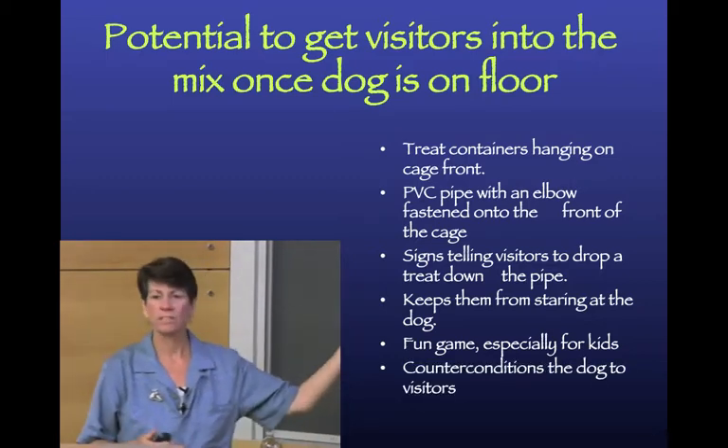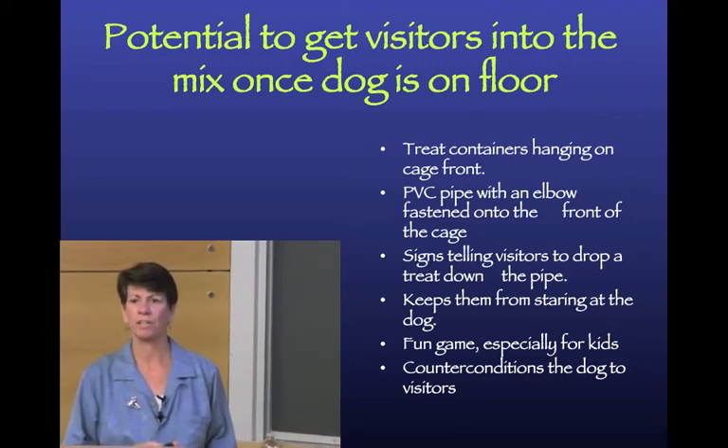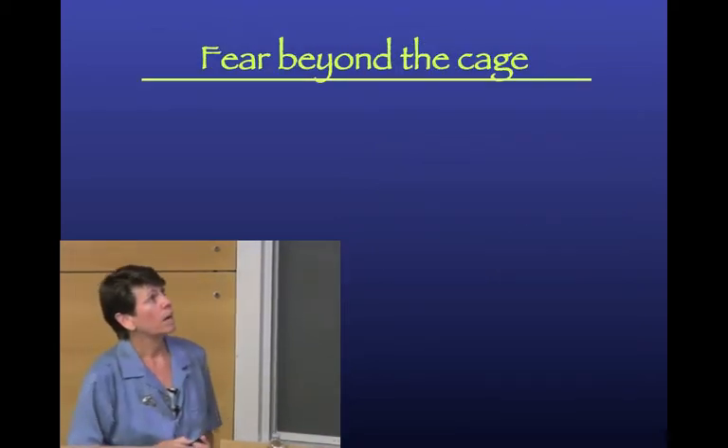We can also get visitors involved. For shy dogs on the adoption floor, I like to rig a PVC pipe on the outside of the cage with an elbow going inside, and a sign saying 'please drop a treat down the pipe.' This keeps people from staring at the dog, takes all the pressure off the dog, and kids really enjoy it too - our visitors are helping us counter-condition the dog.